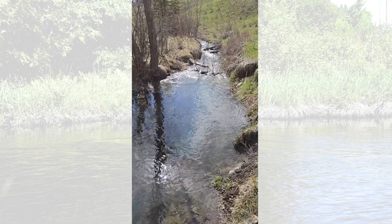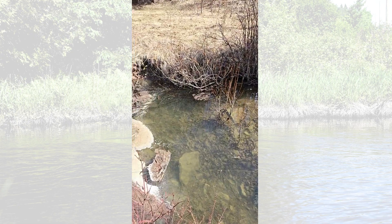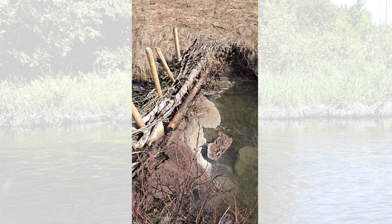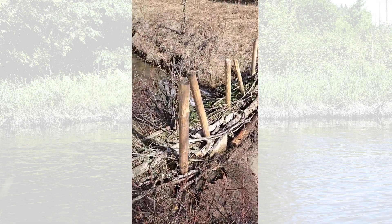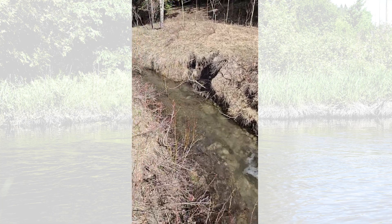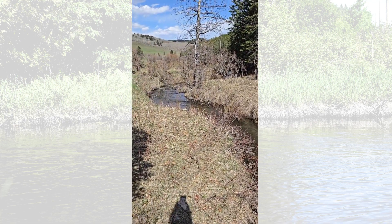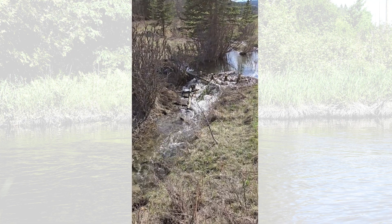All this water is soaking into these floodplain soils. Just look at the difference between where this new floodplain is going to be and this incised floodplain downstream — it's almost a meter higher. So this is incredible, and this is the first one I've been to. I haven't even been upstream yet.